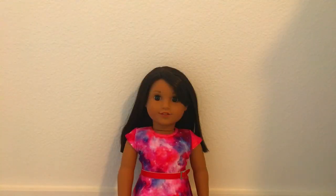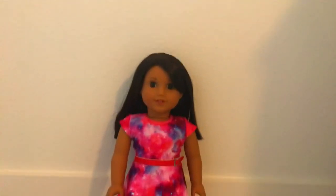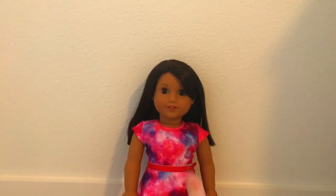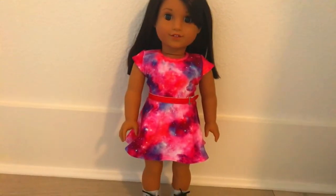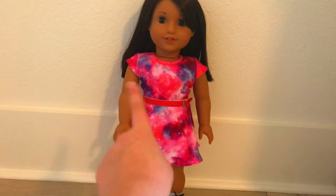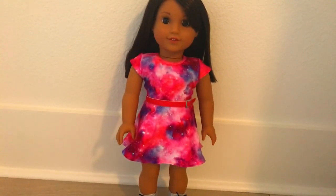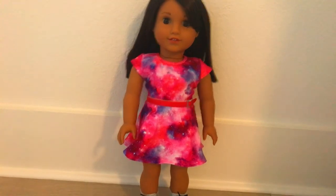Oh my gosh, I am so sorry — please don't hate me. I forgot to show Luciana's Valentine's Day outfit. This is Luciana's meet outfit: her holographic tinny shoes and her space outfit. I just thought it fit for Valentine's Day because it's really pink and red and stuff like that.